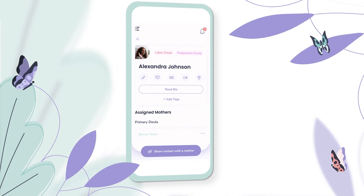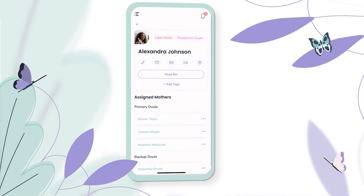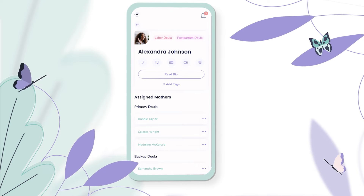You can add contact details, as well as assigning them to mothers and other doulas in the tool. So if you wanted to associate them with doulas in their agency or backup doulas, you can do that right here in this section as well.